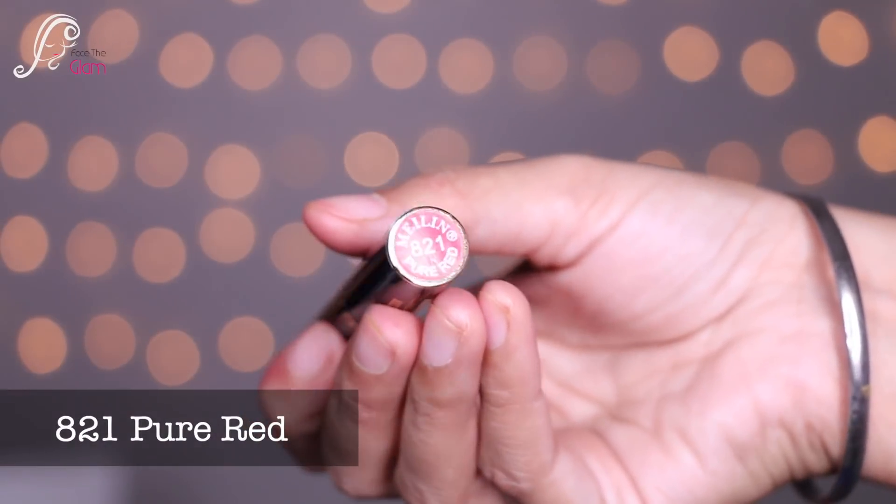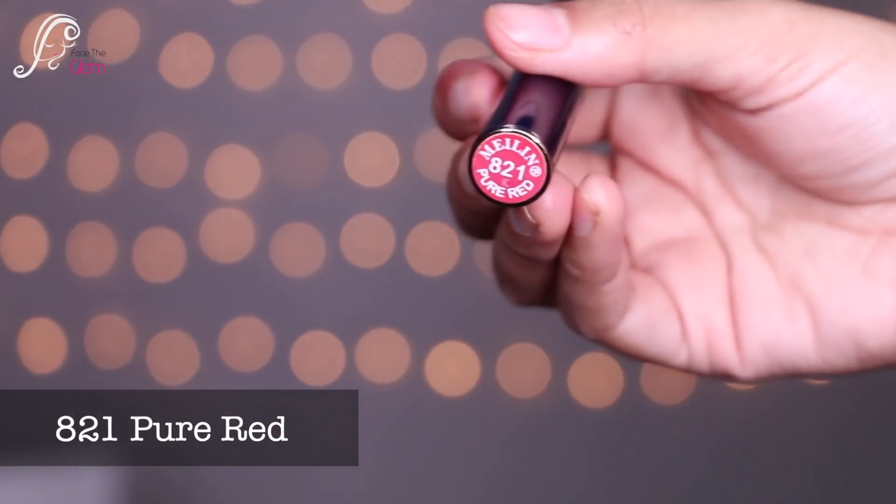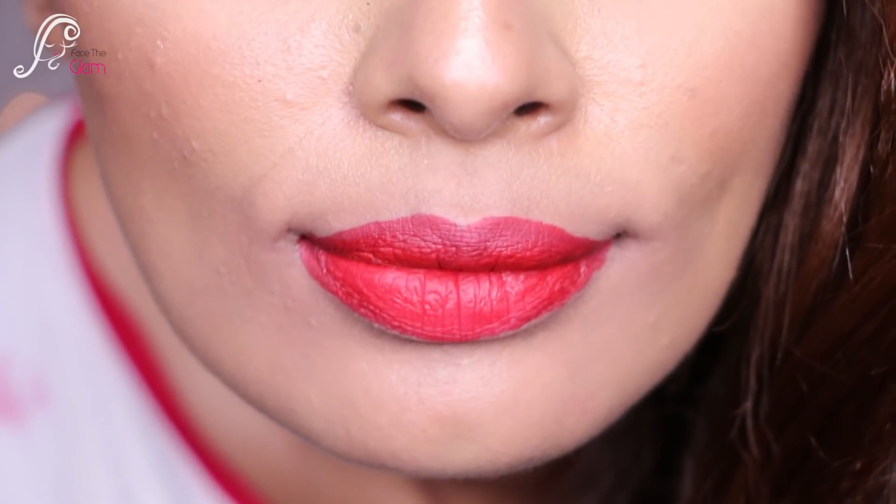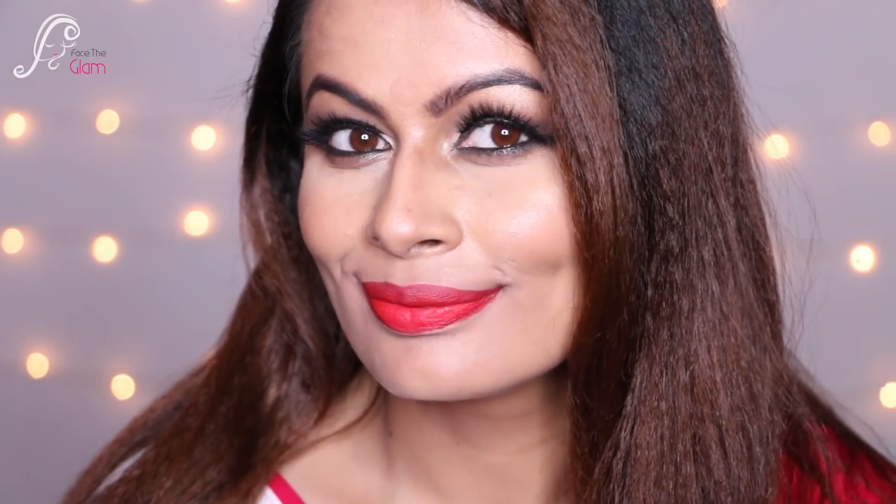The next shade is 821, called Pure Red. It looks like a red with a pink undertone — not a proper true red, but red with a cool undertone.